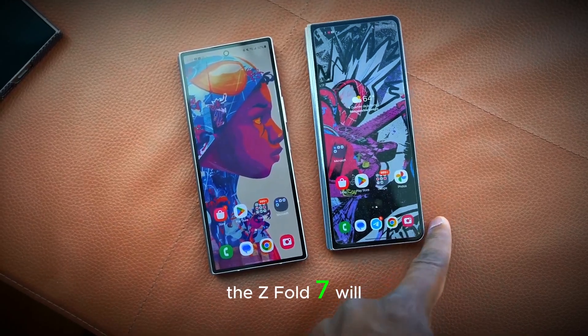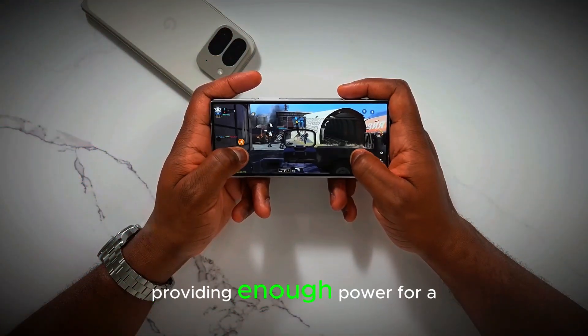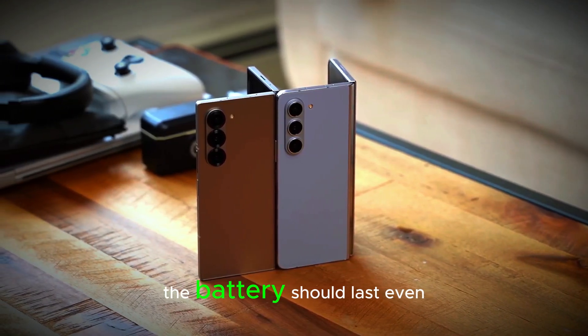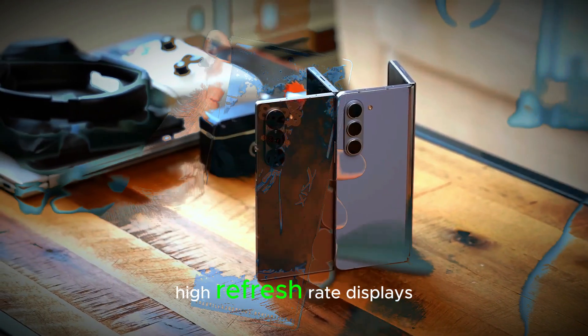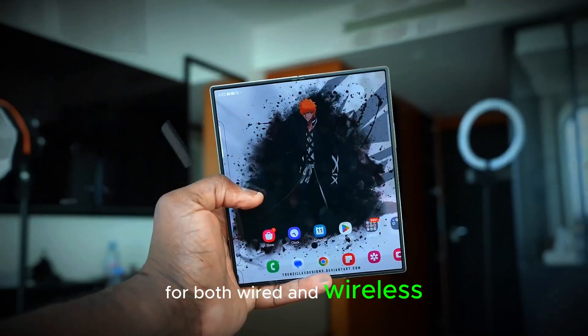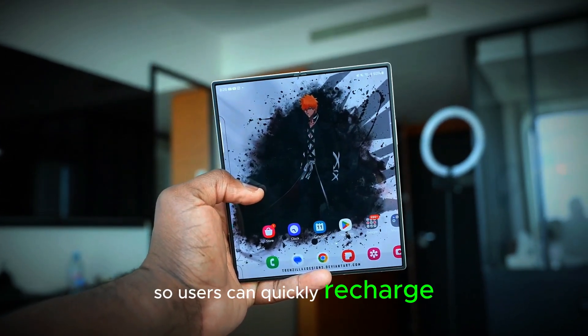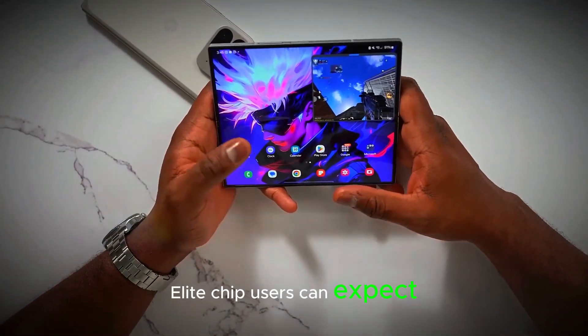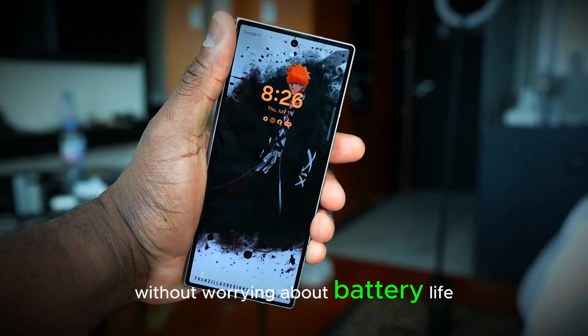The Z Fold 7 will have a 4,500mAh battery, providing enough power for a full day of use. With power-efficient upgrades, the battery should last even with the large, high-refresh rate displays. It will support fast charging for both wired and wireless charging, so users can quickly recharge. With the improved energy efficiency of the Snapdragon 8 Elite chip, users can expect more screen time without worrying about battery life.